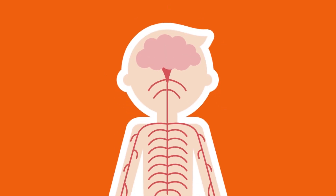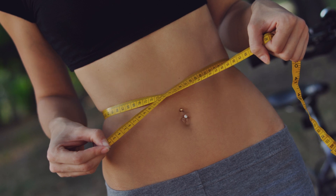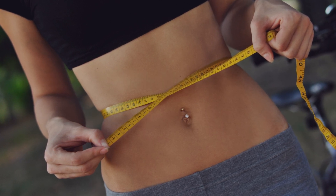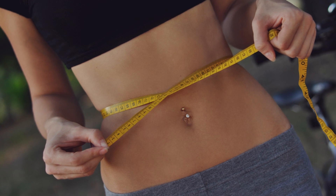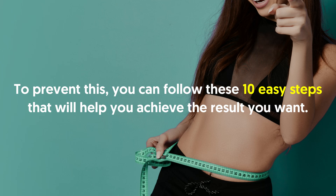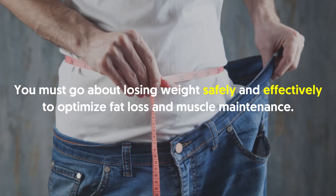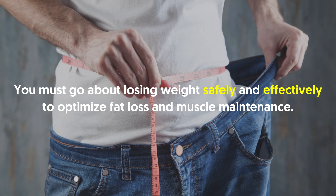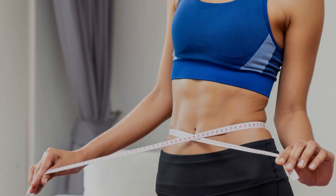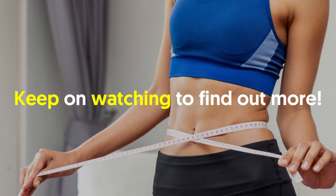Welcome back viewers. 10 easy steps to burn fat without losing muscle. If you've been working hard to get in shape yet still want to lose fat, you may have concerns that you'll lose muscle as well. To prevent this, you can follow these 10 easy steps that will help you achieve the result you want. You must go about losing weight safely and effectively to optimize fat loss and muscle maintenance.